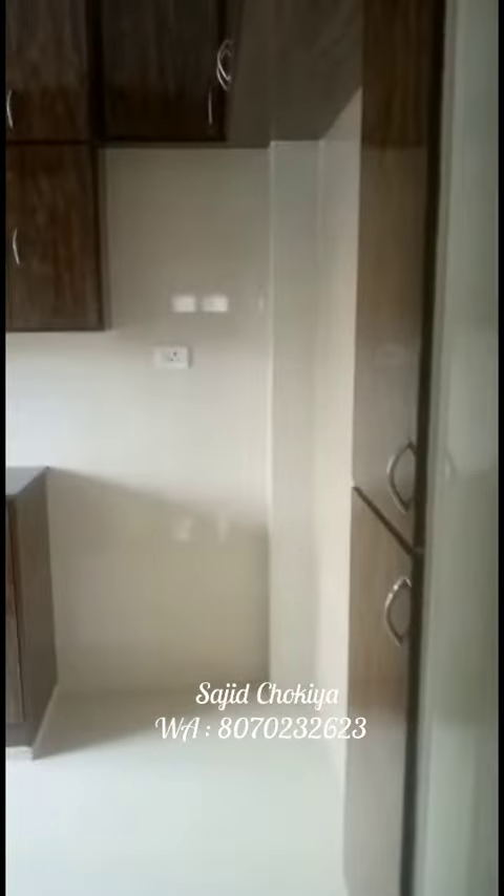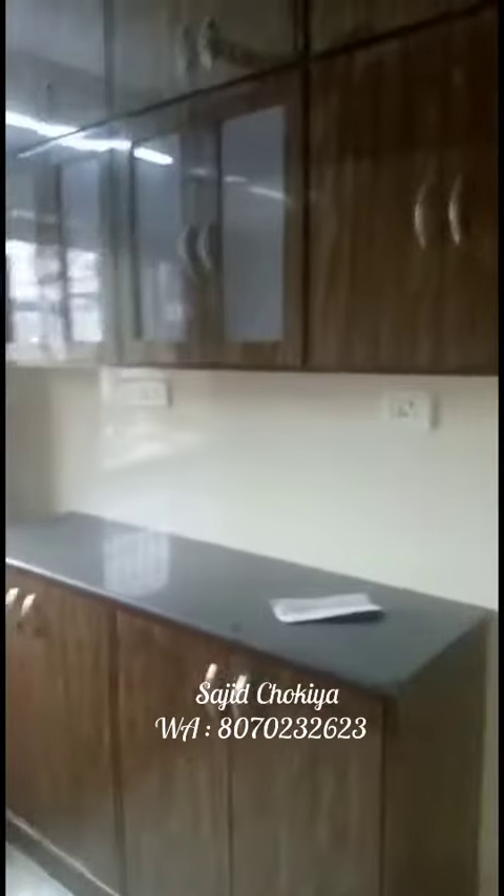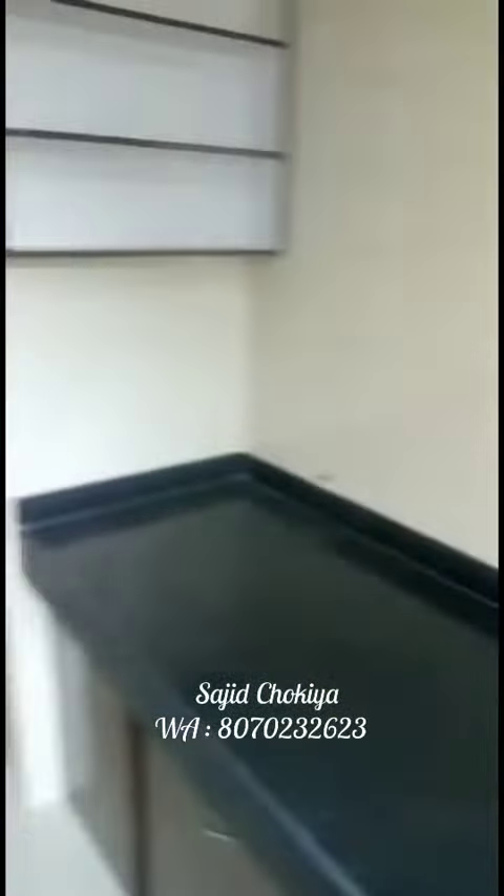And this is the modular kitchen — good condition. Ventilation is very good, big window. Flooring — tiles flooring.